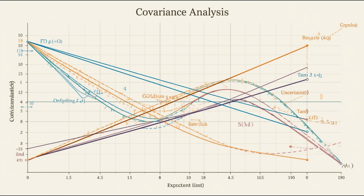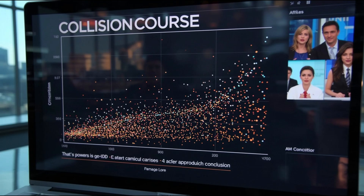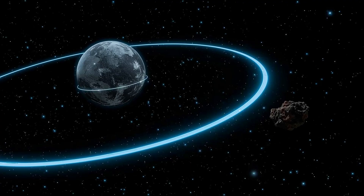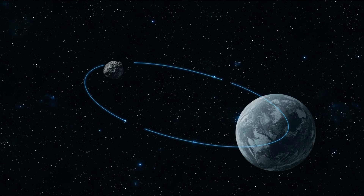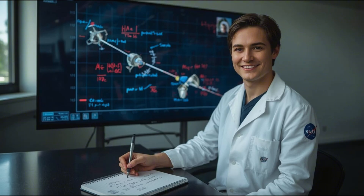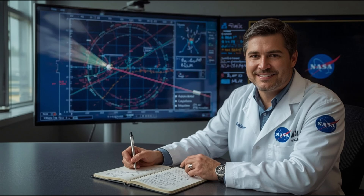Each Monte Carlo run uses slightly adjusted inputs — position, velocity, direction, and timing — within the uncertainties of available data, forming a probability distribution that expresses impact risk in fractions of a percent. Another method, covariance analysis, tracks how uncertainty in one parameter such as direction propagates into uncertainty in another, like expected arrival time. Together they define confidence limits, showing how tightly or loosely predictions cluster. NASA's Center for Near-Earth Object Studies (CNEOS) routinely publishes probability tables classifying potential impactors into categories: no hazard, close approach, or statistically significant but low risk. These reports are updated whenever new measurements refine the object's flight path, and after a few observation arcs, most cases drop off the risk list entirely.